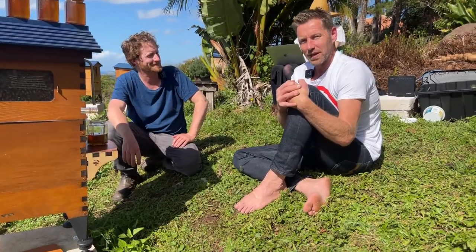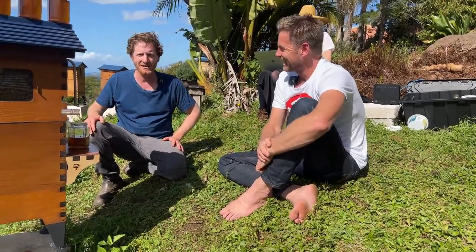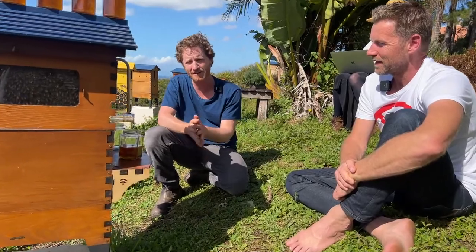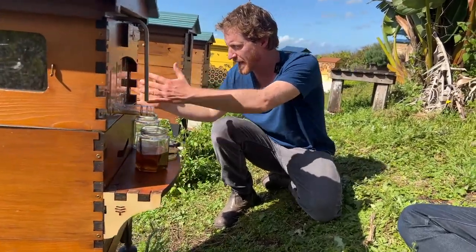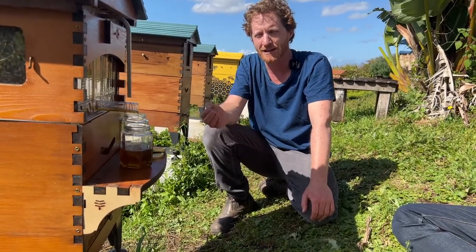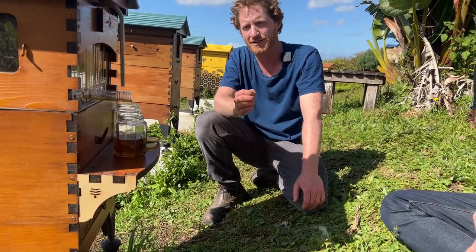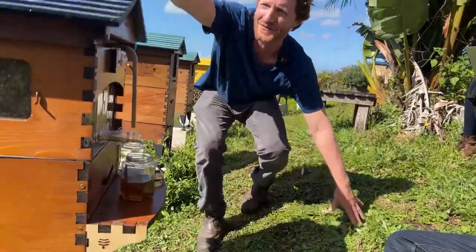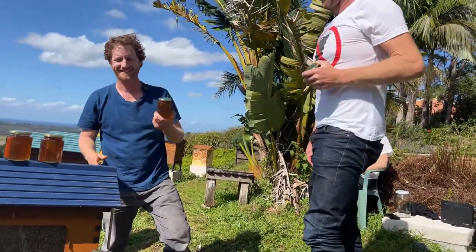Thank you all for your great questions. A special thanks to Joost Bakker for answering questions about his future food system. Tune in same time next week — we'll be doing live hive splitting, where we take half the bees out and put them in another box. That's an important step here in New South Wales to limit swarming and help contain the spread of the varroa mite. See you next week — and you can take some honey home!